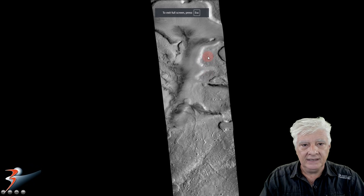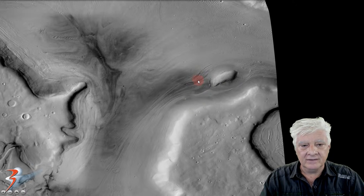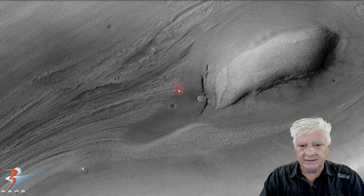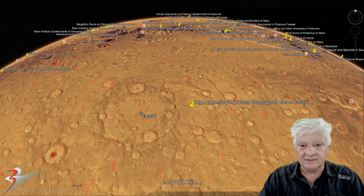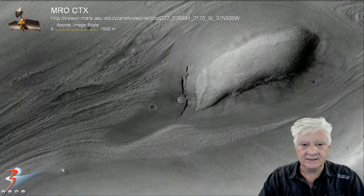Here we are in the viewer and the object we're interested in is located over here. Here we are at full scale. We'll also have a look at the strange disk over here to the left. The site we're looking at is located to the east of Cassini at roughly 24 degrees 4 minutes north, 37 degrees 1 minute east. Here we're looking at a crop from that photograph at actual size, 1-to-1 scale.